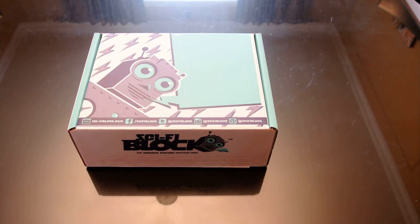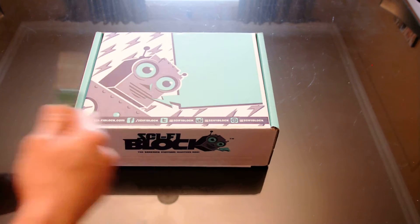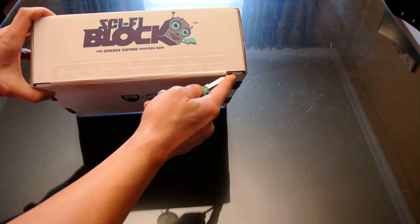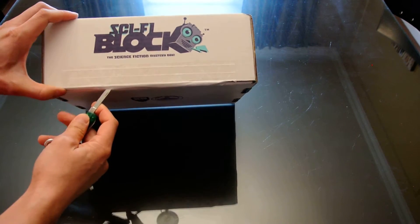This month there's supposed to be a bunch of items from Star Wars, Aliens, and there's supposed to be two Funkos in it too. It's going to be interesting. And as always, we've got a recommendation at the end — and this recommendation is going to be a little special, so definitely stick around.